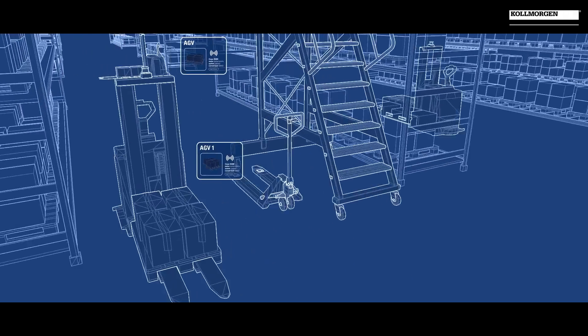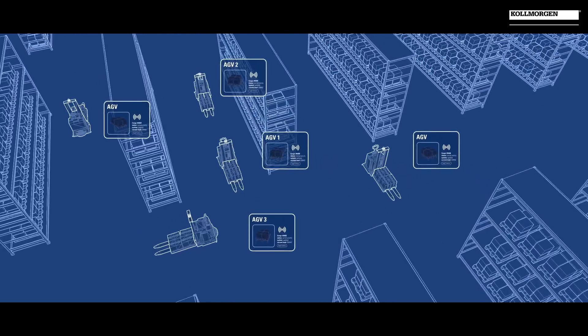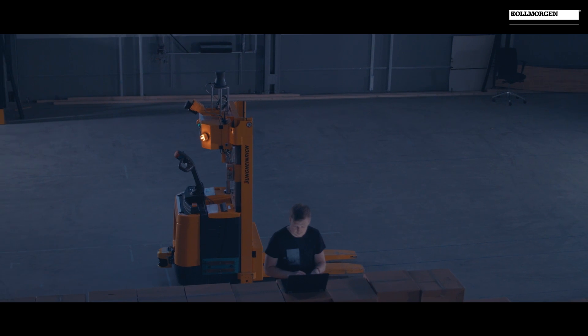There will be higher speed, higher throughput, higher accuracy and higher quality throughout the whole ecosystem. Kohlmorgen's modular AGV platform enables such flexibility and we will take the lead with our knowledge, technology, but above all, with our people.